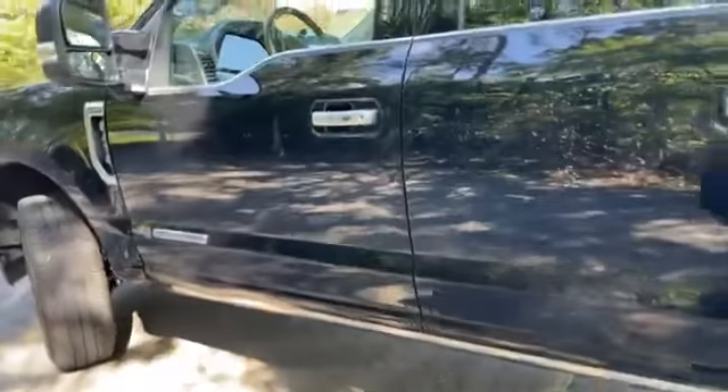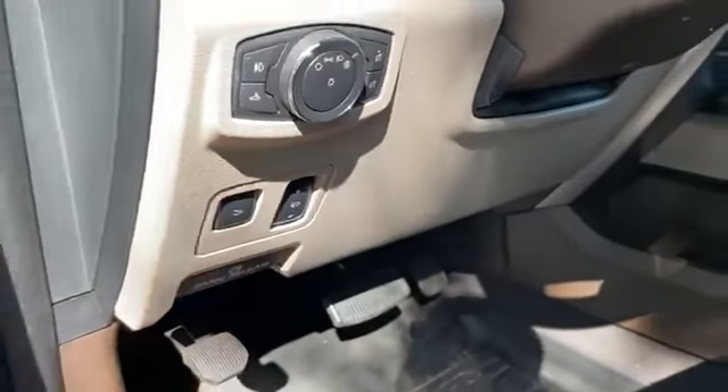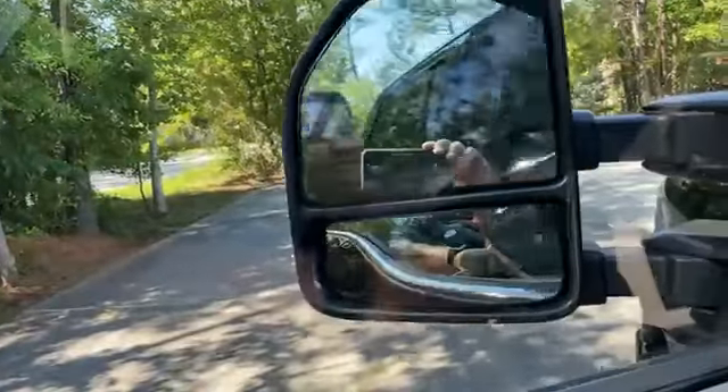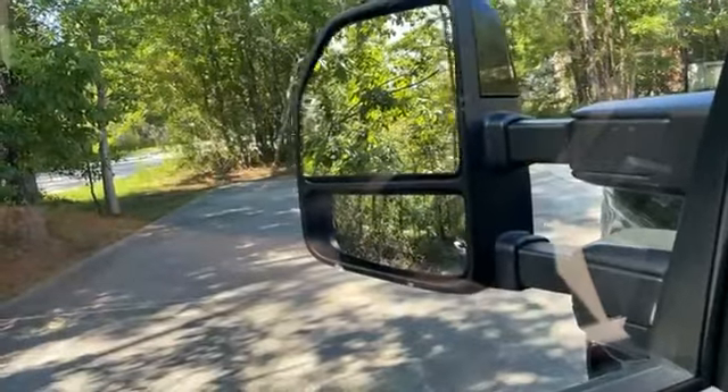Hit the limit — the Limited has everything. Deployed running boards. Folding mirrors, extend them out.